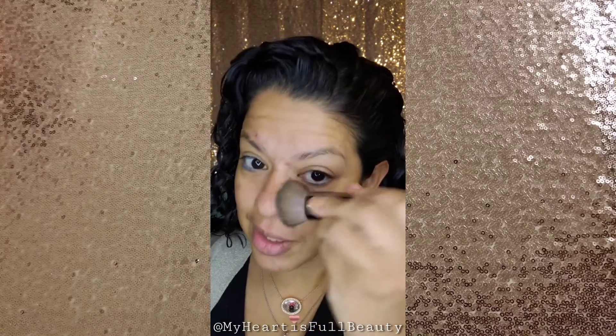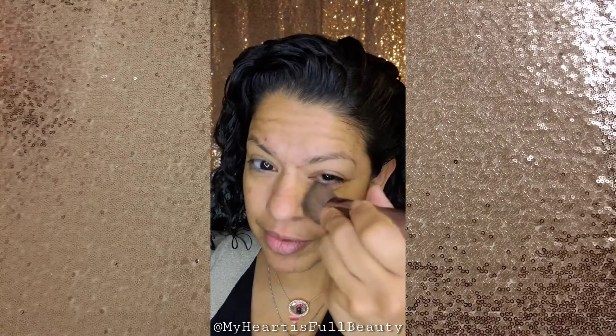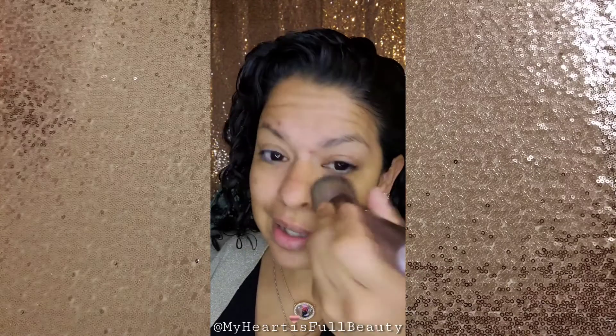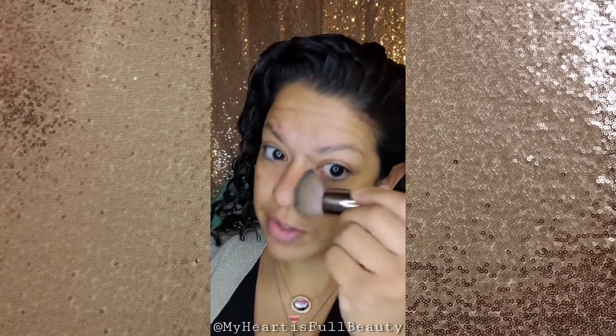These earrings — I want to say they were from one of our Mother's Day sets. They're a retired earring from what I think was a Mother's Day collection, but they're one of my favorites. For Sunday I especially love them because they've got the pearl and it makes me feel a little more dressed up for church.